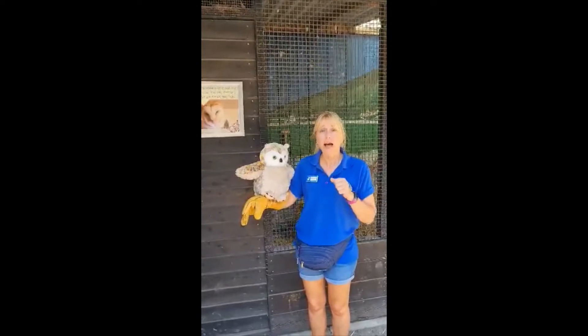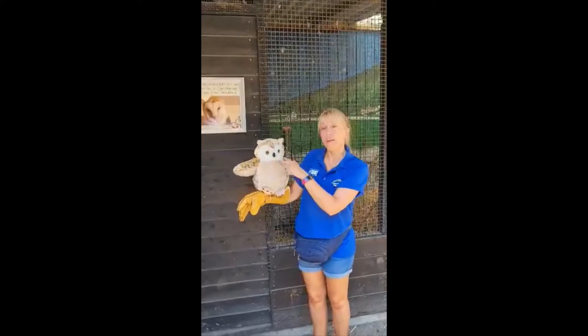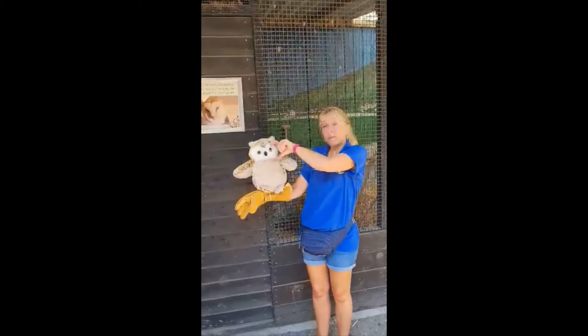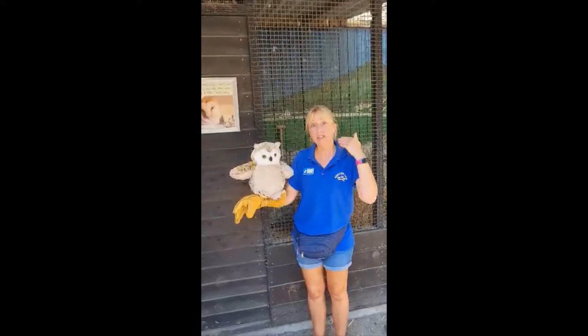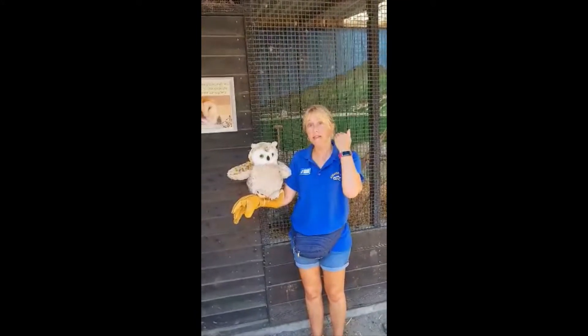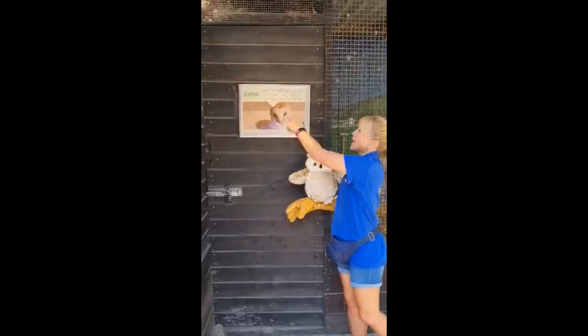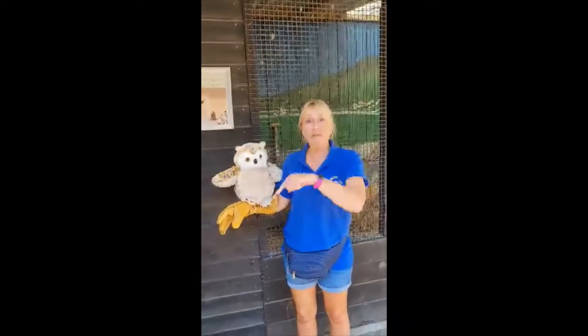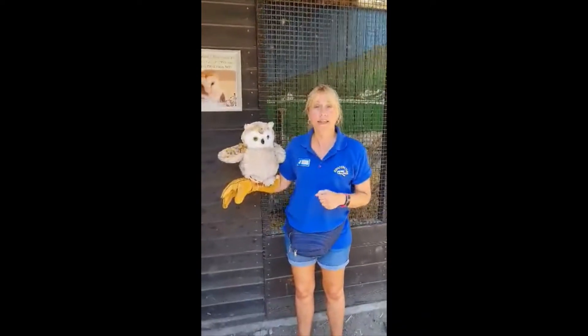They have exceptional hearing, and their heart-shaped feathers on their face are very similar to the shape of our ear. That helps them to catch sound and direct it to their ears. Echo actually has one ear above and one ear below, so she can hear both above and below whilst she is hunting at night time.